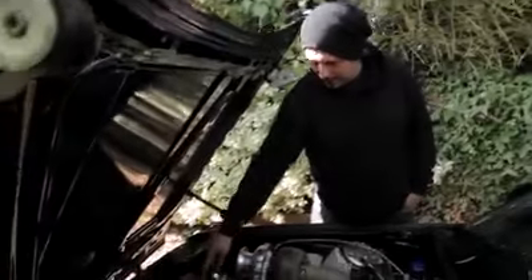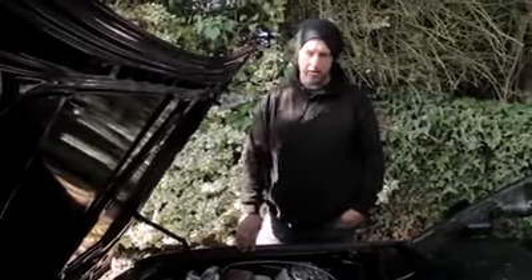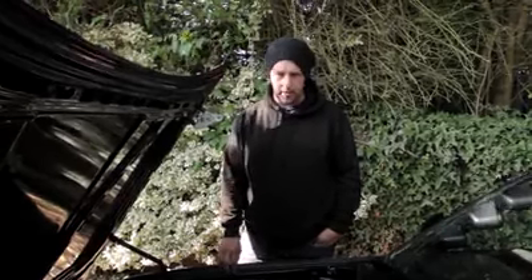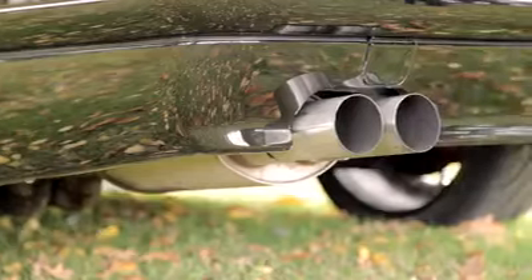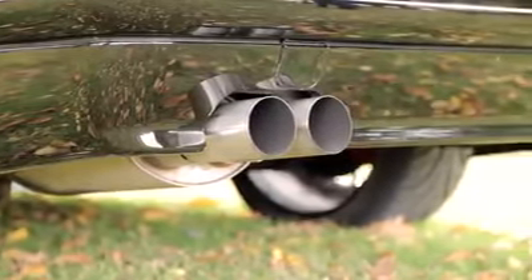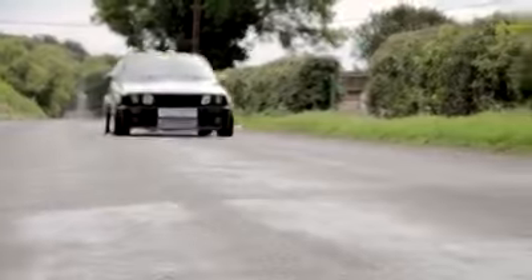Coil packs are from a Ford Ka, believe it or not. Fuel pressure regulator, fuel rails, brake pots, two-stage boost control, billet aluminium radiator. All the exhaust manifolds and downpipes right the way through to the back are all handmade — three-inch straight through from the back of the turbos to the back box, with three-inch twin tail pipe out the back.